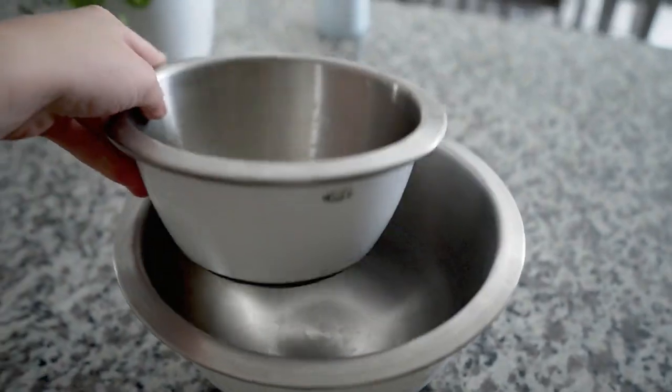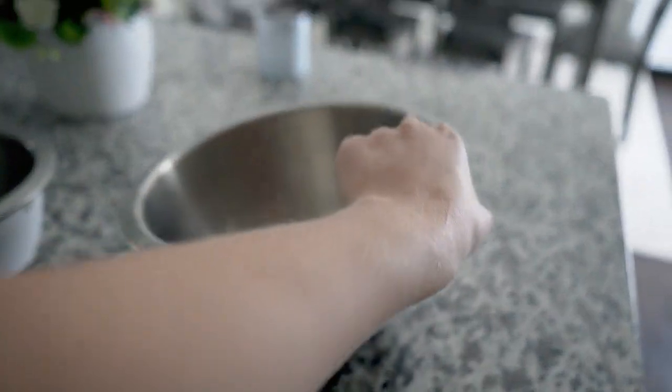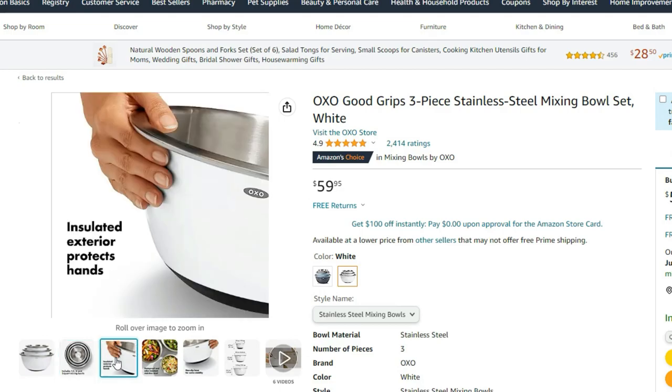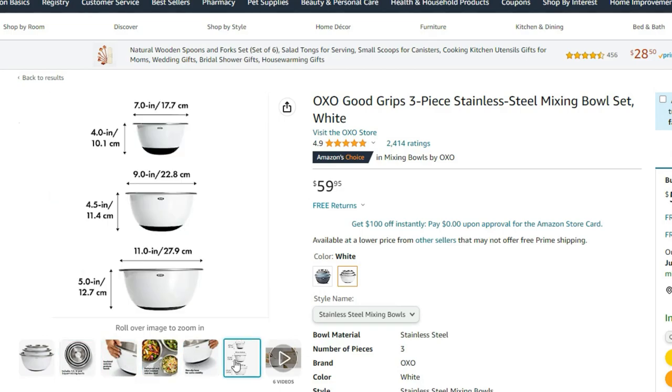I'm going to start off with kitchen supplies, because that is definitely one of the main things you want to make sure you have all the essentials for. The first thing I'm going to mention are these OXO mixing bowls — these are stainless steel. I also liked the white color, and they're a great essential whether you're using them for serving or baking. Good for mixing things up, good for serving — even popcorn. Great item to have.